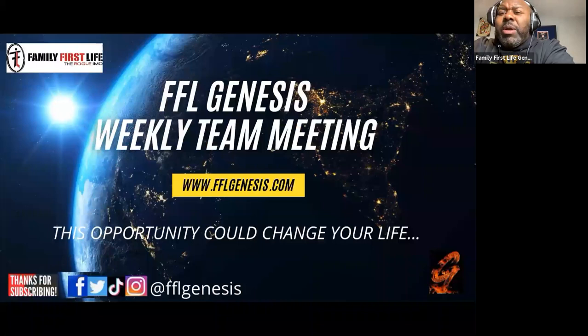My name is Corey Williams, president of FFL Genesis. We just want to make sure you have all the information you need to be as successful as you can and get off to a fast start with Family First Life. If there's any additional information or trainings you'd like to see, please email me at Corey — C-O-R-E-Y — at FFLGenesis.com. Until next time, stay safe.